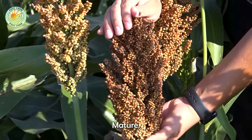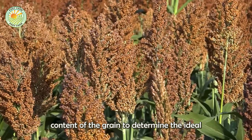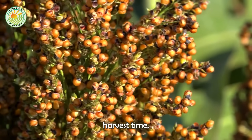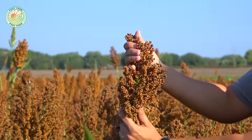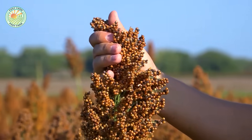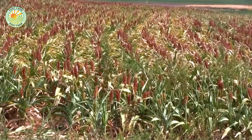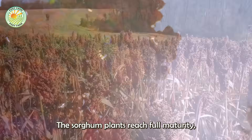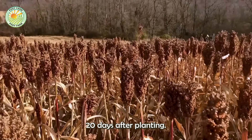As the seeds mature, farmers carefully monitor the color and moisture content of the grain to determine the ideal harvest time. The harvesting process begins when the sorghum plants reach full maturity, usually around 100 to 120 days after planting.